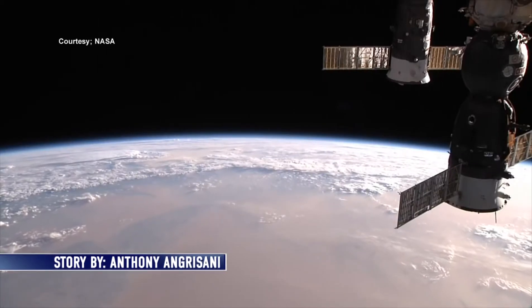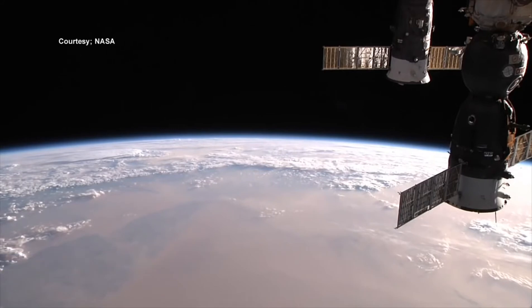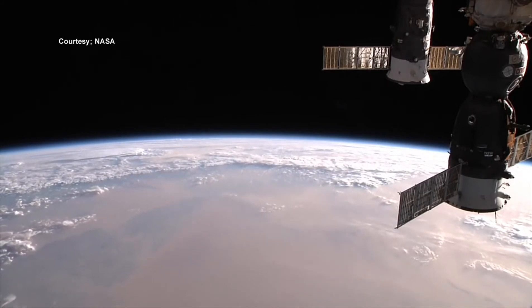As we continue to look at journeying farther into deep space, one of the more important things that's going to have to be a reality for crews is to be able to grow their own foods.